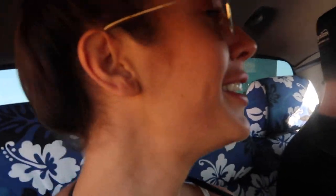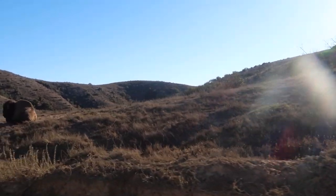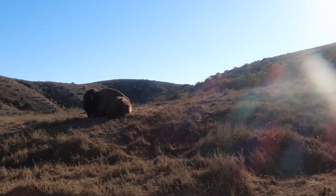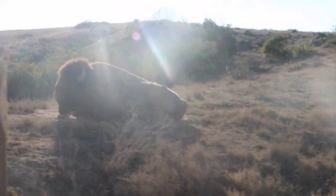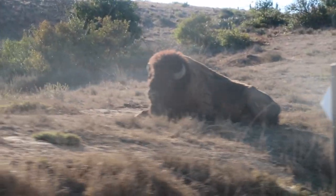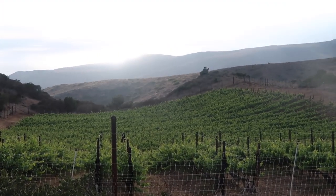There's a buffalo! Bison! On the right side. Hey buddy! How's it going? How cool!